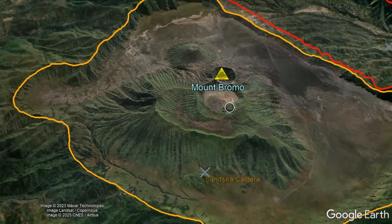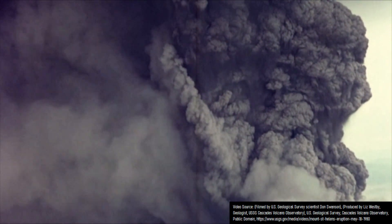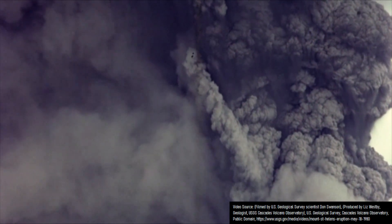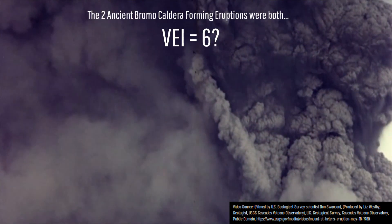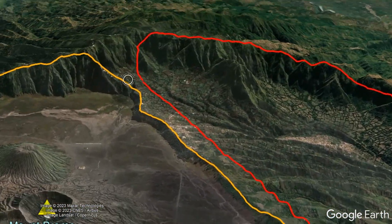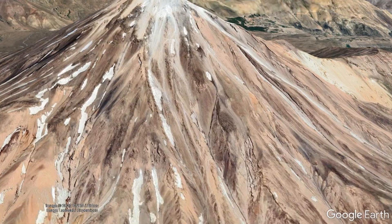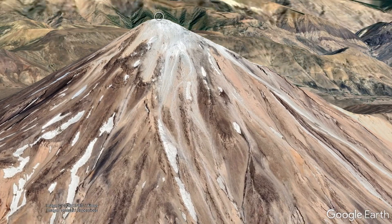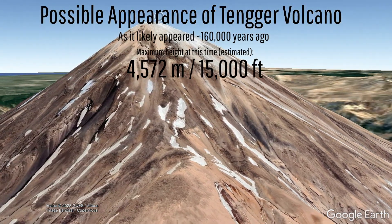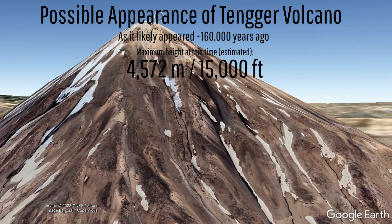This caldera and the adjacent 9.2 kilometer Nagadasari Caldera likely formed in powerful volcanic eruptions which were each probably more than a dozen times larger than the 1980 eruption of Mount St. Helens, reaching a volcanic explosivity index of 6. As seen by the high points on the caldera walls, there used to be a much taller volcano here. The ancient and now destroyed Tengur volcano achieved a height of around 4,572 meters or 15,000 feet, meaning it was tall enough to on rare occasions even receive minor snowfall.